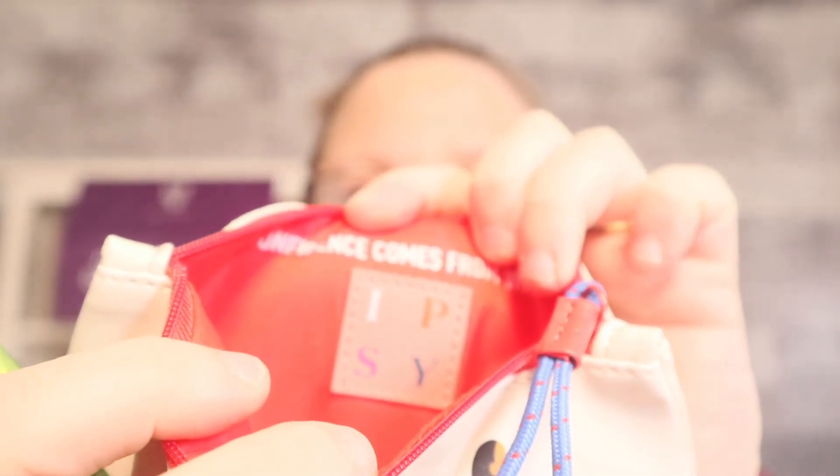So that is it — the bag is stinking cute this month. It does have the Ipsy logo and everything on the inside as it normally would. It's a great little makeup bag. I actually have some of the collections — some I have given away already, but I will keep on saving them.